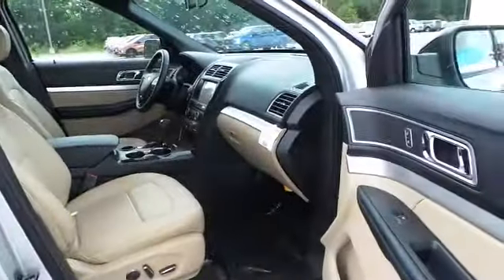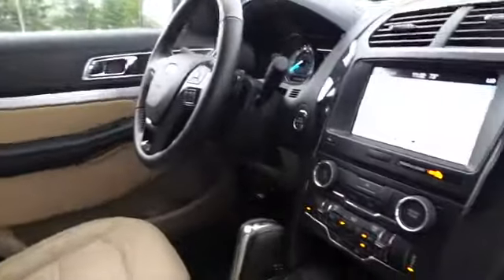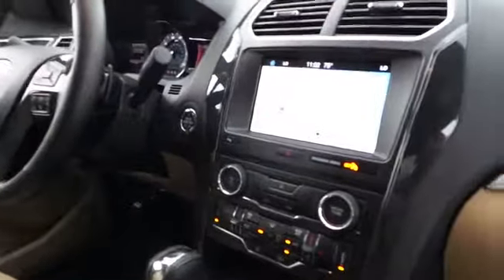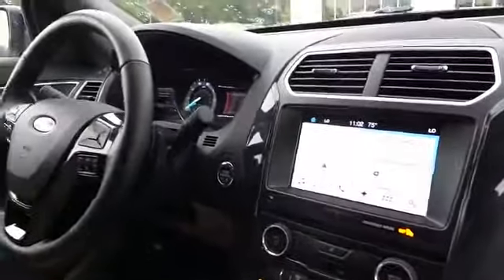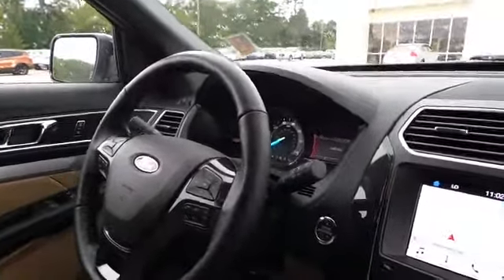Adjustable rear seats. Give you a quick shot of the interior. It does have the SYNC 3 system in it, electronic climate control to it.